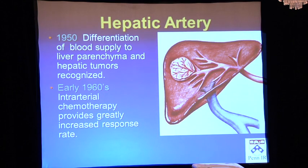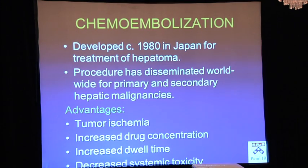Besides infusing drugs through that artery, you can embolize it — occlude it and cut off all blood flow. Or you can combine the two, doing chemoembolization, a procedure developed about 30 years ago in Japan for primary liver cancer and now used worldwide for primary and metastatic liver disease. We probably do two or three of these every day. It does multiple things: you cut off blood flow causing tumor ischemia, starving the tumor of oxygen and sugar. You also deliver drugs at 20 to 200 times the concentration you'd get IV, and because you cut off blood flow, the drug gets stuck in there for weeks with much less systemic side effects.